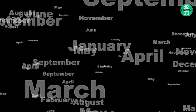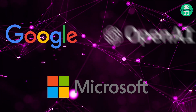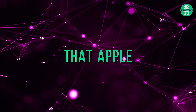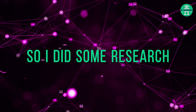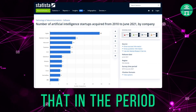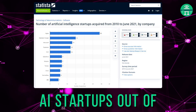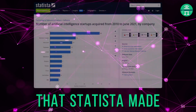In the past months, major players in the AI industry such as Google, Microsoft, and OpenAI have been making a lot of noise with their AI announcements. I started noticing that Apple has more or less remained quiet, so I did some research. It turns out that in the period from 2010 to 2021, Apple acquired the most AI startups out of all the tech companies, as shown in a Statista graph.